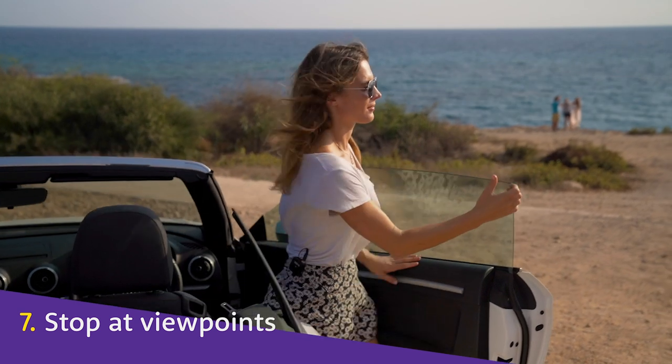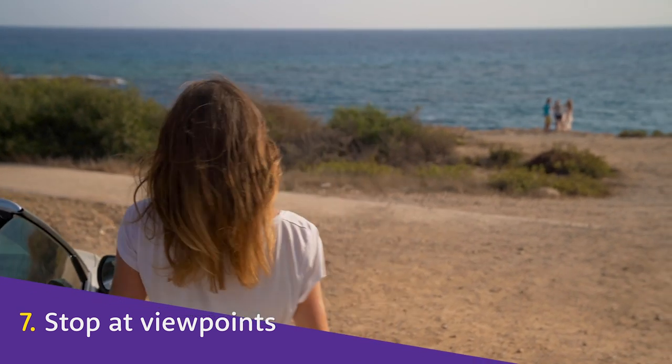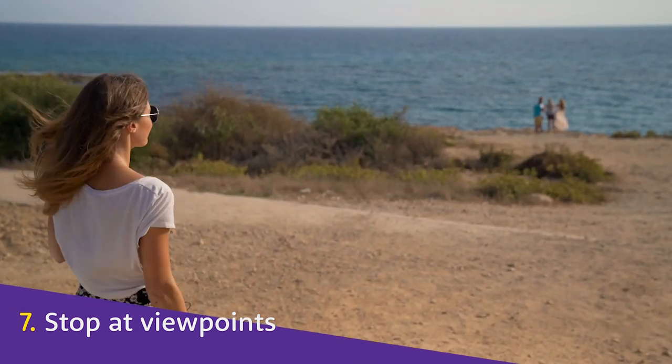What's a road trip without stopping to enjoy the views? Plan extra time into your day so you can stop whenever you want.